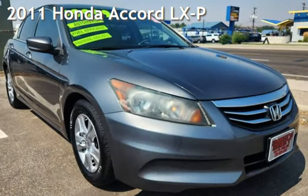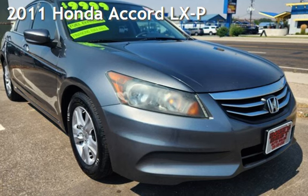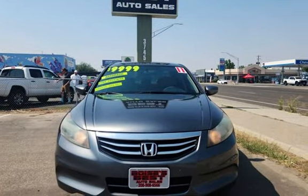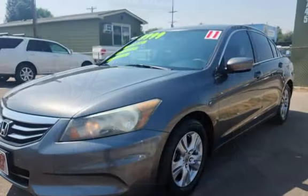Presenting a pre-owned 2011 Honda Accord LXP. This four-door sedan has a four-cylinder, 2.4-liter engine, with front-wheel drive, and an automatic transmission.